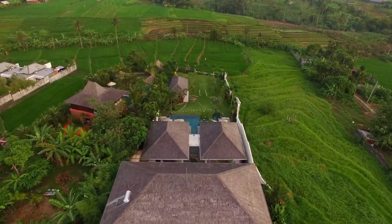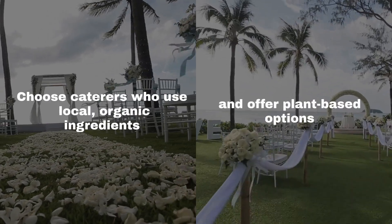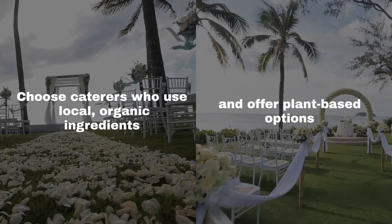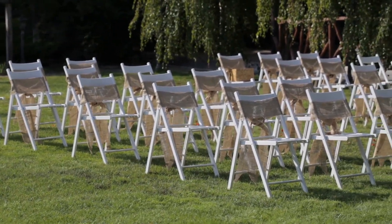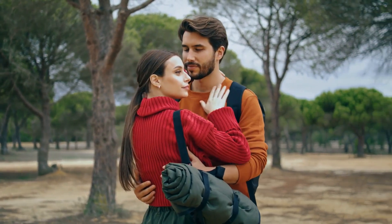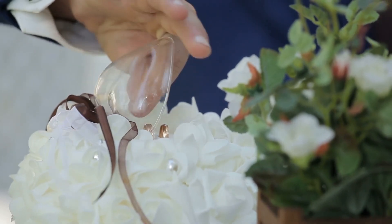Supporting local and ethical vendors is a cornerstone of an eco-friendly wedding. Choose caterers who use local organic ingredients and offer plant-based options. Collaborate with green florists who use sustainable practices and hire photographers with a commitment to sustainability. These choices support Tahiti's economy and environment.